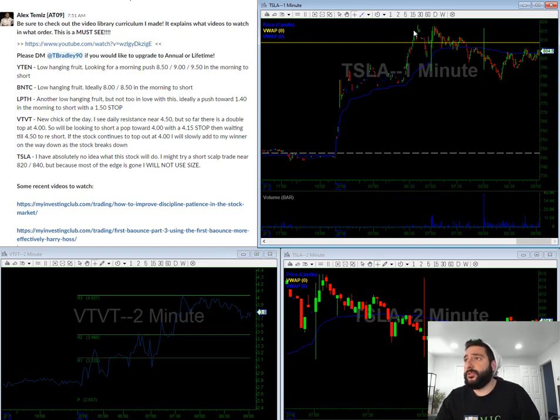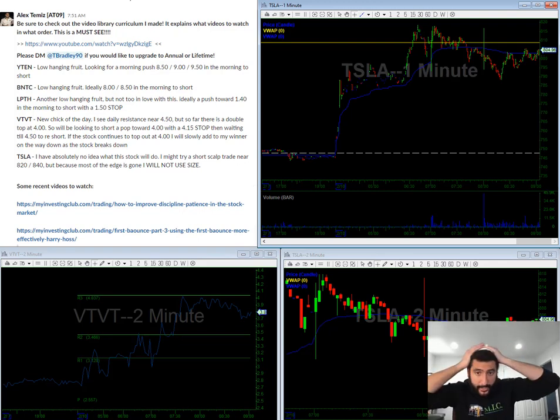If I stop out, I'll look to attack more towards $8.50. But this is not something that I would chase weakness on — this is not something I would just rush into. Just trying to keep it simple here.